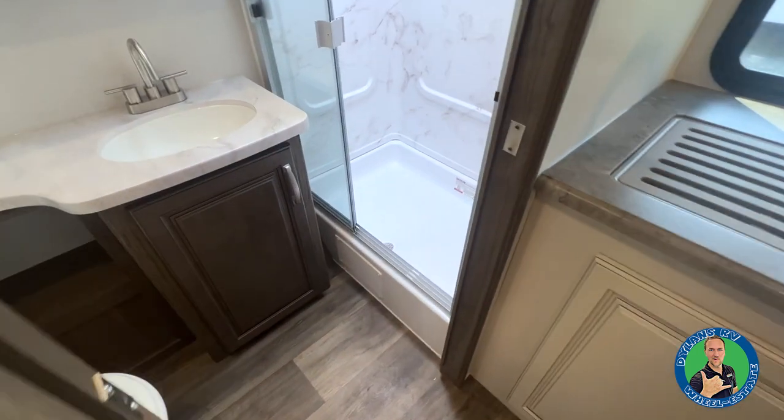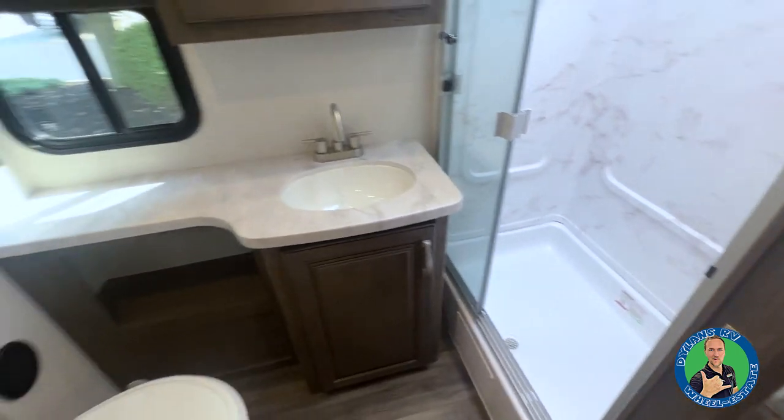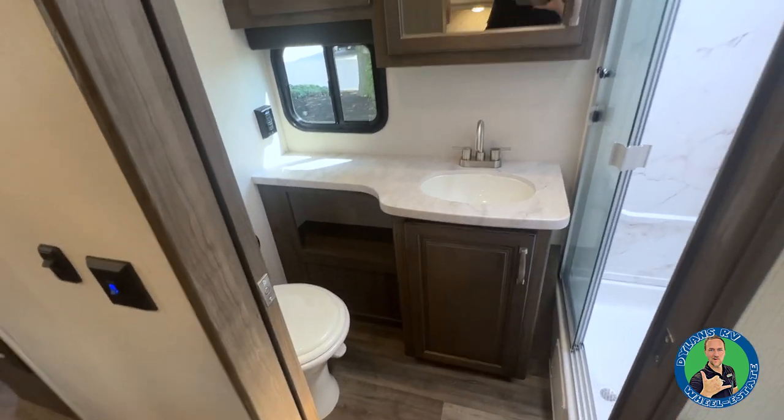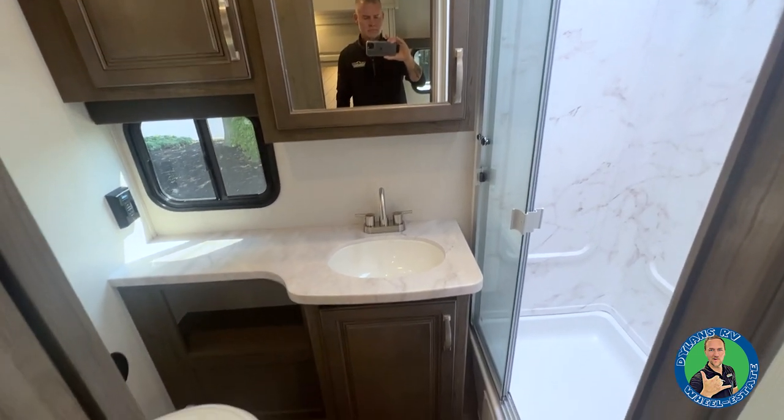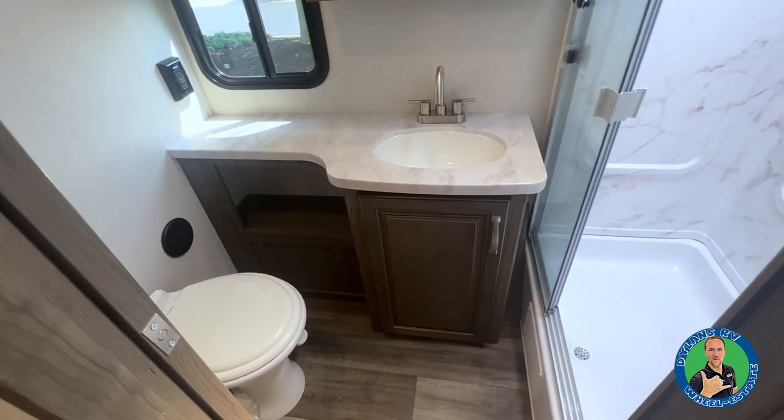Check out this beautiful bathroom. You have the barn-style door that closes to give you privacy. You have your tri-slide series glass doors in the shower, and then you have your vanity and porcelain toilet.